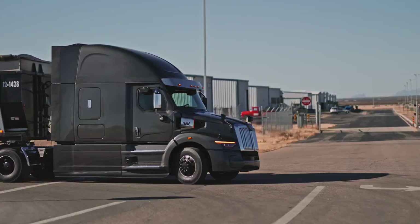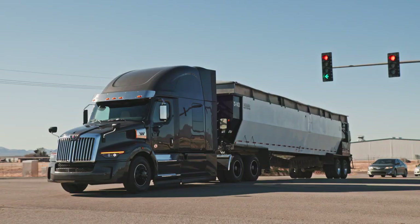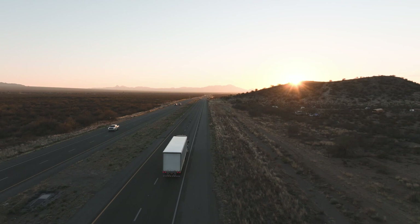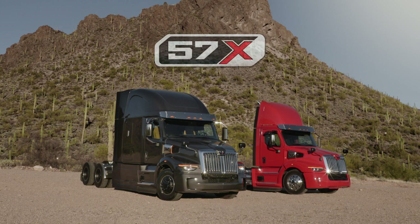A strong yet efficient rear tandem axle is designed to provide first-rate fuel efficiency and performance. With all that power, you'll have everything you need to get the job done and still save at the fuel pump. The latest example of industry-leading technology, performance, and durability from Western Star — the all-new 57X.